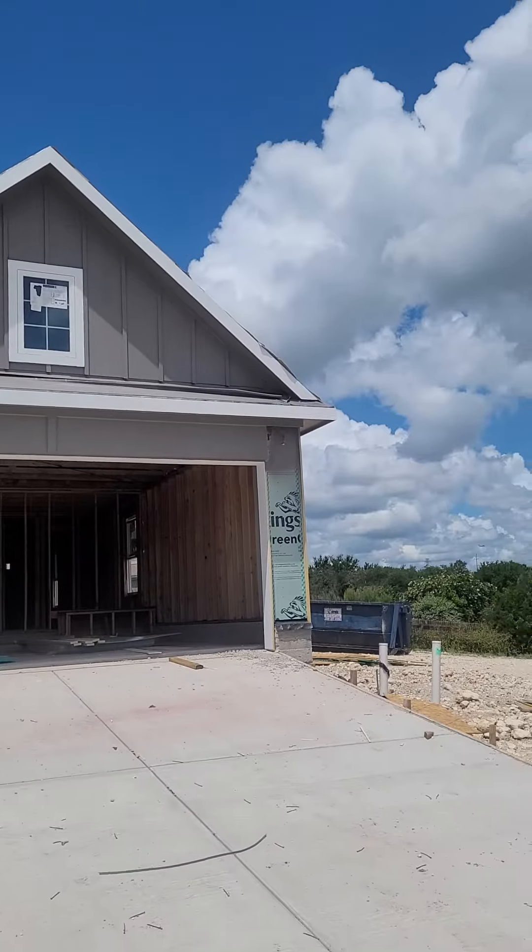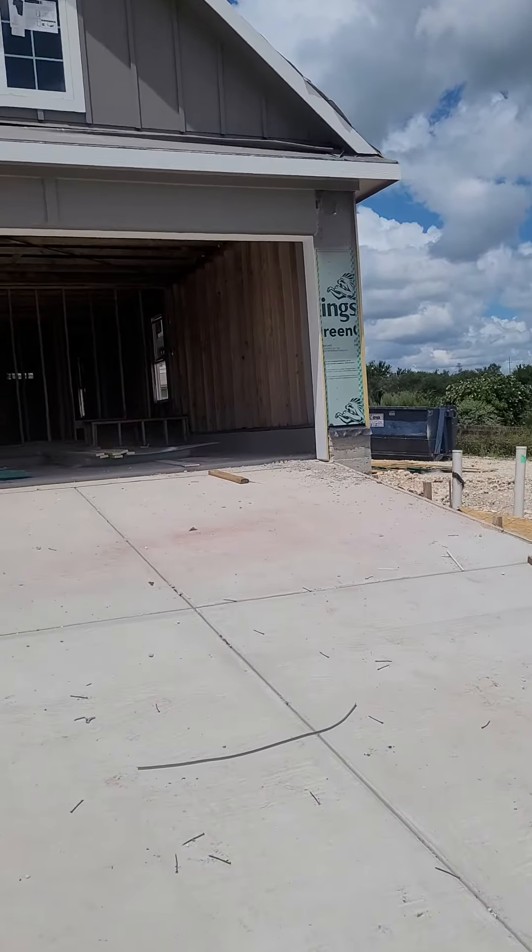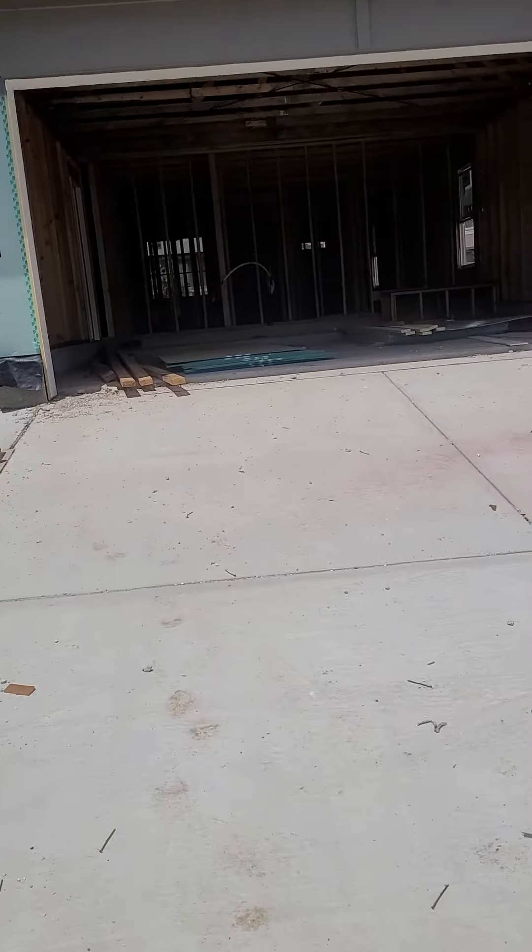All right, check it out — sidewalks, driveway. Gotta be kind of careful on this though. Don't bite them out. I love that dark gray.